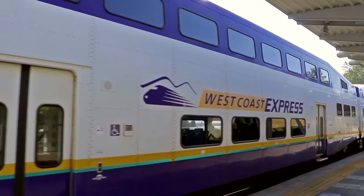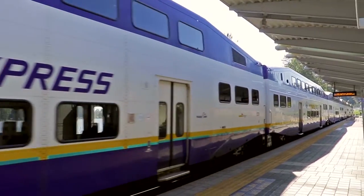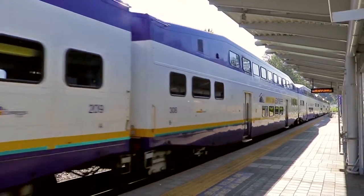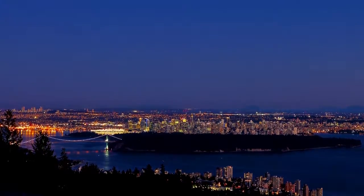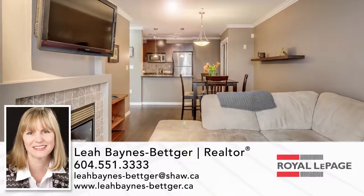For trips outside of Port Moody, walk to the West Coast Express Station, which is now accompanied by the Evergreen SkyTrain Line, and ride the train into downtown Vancouver and other parts of the Lower Mainland.